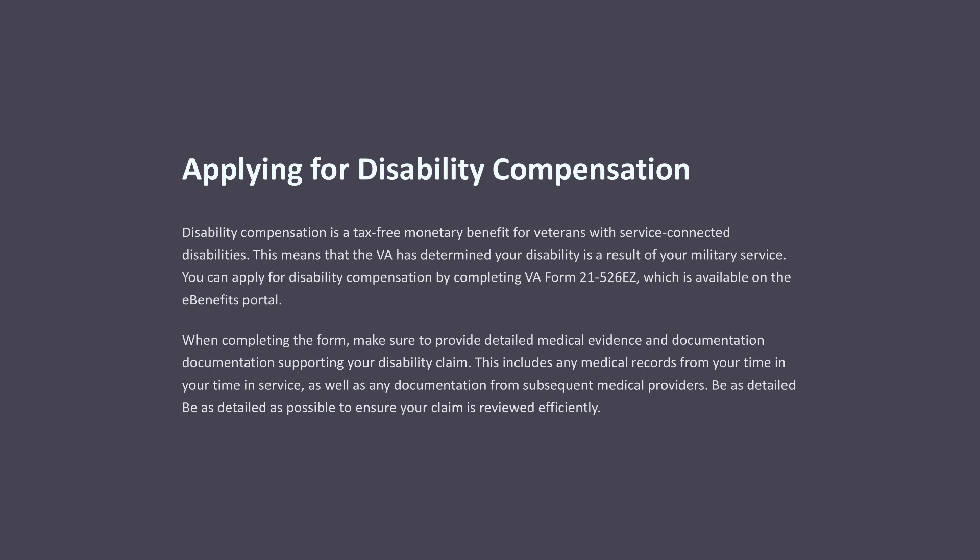Disability compensation is a tax-free monetary benefit for veterans with service-connected disabilities, meaning the VA has determined your disability as a result of your military service. You can apply by completing VA Form 21-526EZ, available on the eBenefits portal. When completing the form, make sure to provide detailed medical evidence and documentation supporting your disability claim. This includes medical records from your time in service as well as documentation from subsequent medical providers. Be as detailed as possible to ensure your claim is reviewed efficiently.